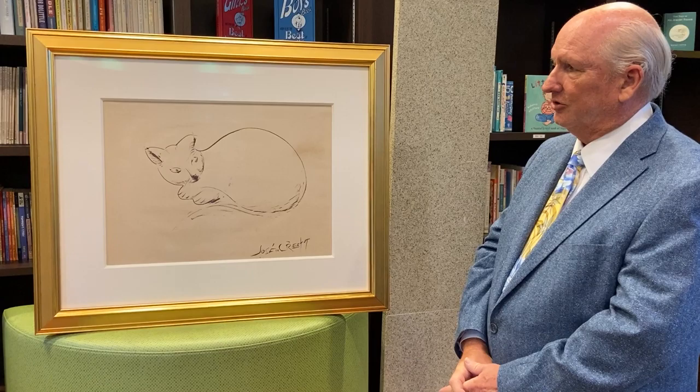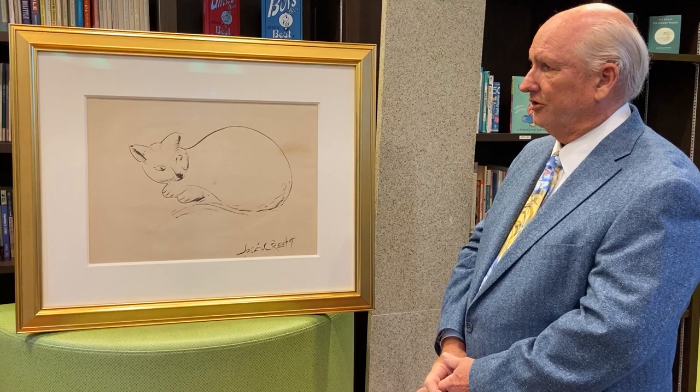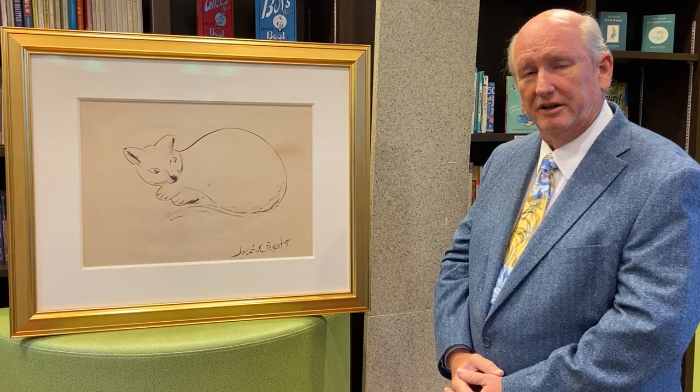He's most famous for his sculpture of Alice in Wonderland in Central Park. And he's one of the few artists — maybe the only artist — who had a one-man show at the National Gallery of Art in Washington, D.C. while he was alive.